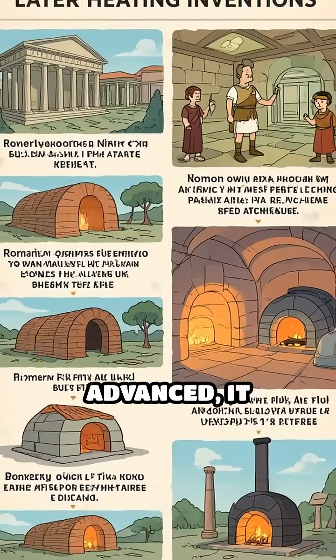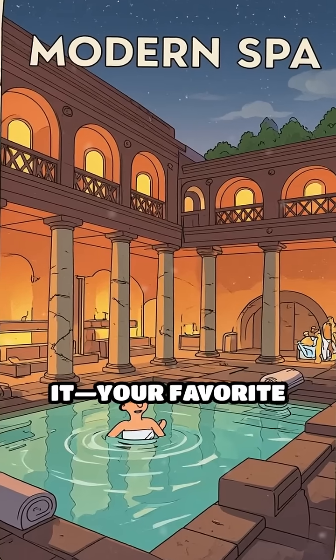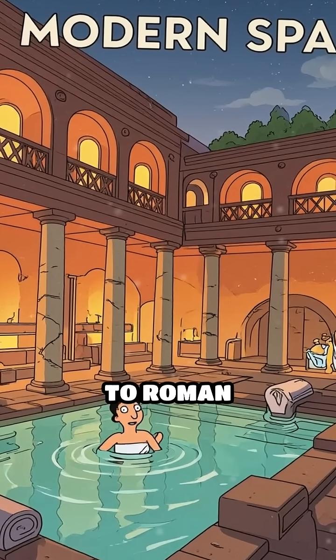This system was so advanced it wouldn't be matched until centuries later. Think about it — your favorite spa day owes a debt to Roman ingenuity.